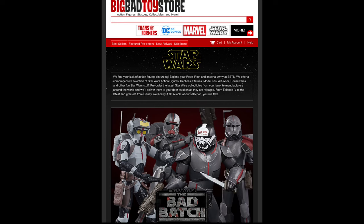But remember, for all your Star Wars needs and a whole lot more, hit up Big Bad Toy Store. Link in the description below.